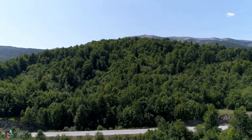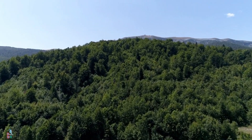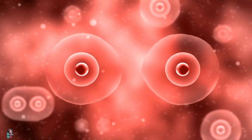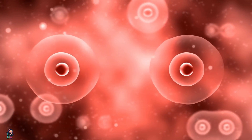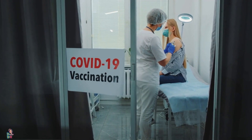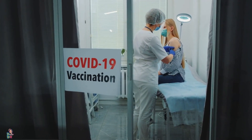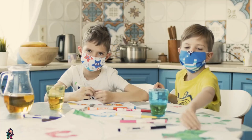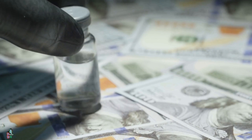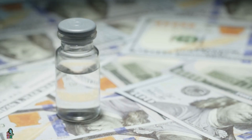The HV.1 variant has several mutations in the spike protein, which is the part of the virus that attaches to human cells and allows the virus to enter and infect them. One of these mutations, called N501Y, is also found in other variants of concern such as the alpha, beta, and gamma variants, and is associated with increased transmissibility and reduced antibody response.